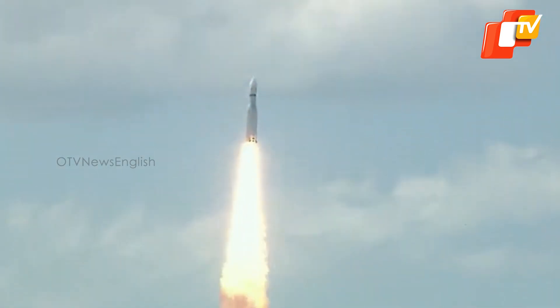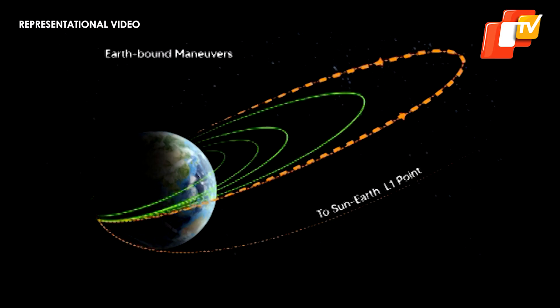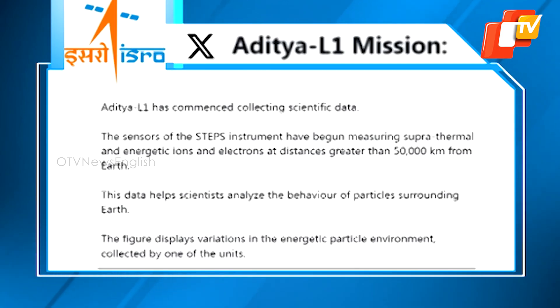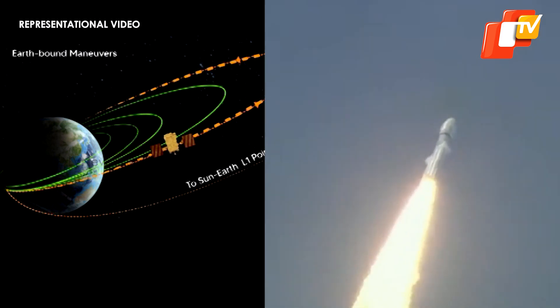The STEPS Instrument comprises six sensors, each observing in different directions, and measuring suprathermal and energetic ions ranging from 20 KeV per nucleon to 5 MeV per nucleon, in addition to electrons exceeding 1 MeV. These measurements are conducted using low- and high-energy particle spectrometers.